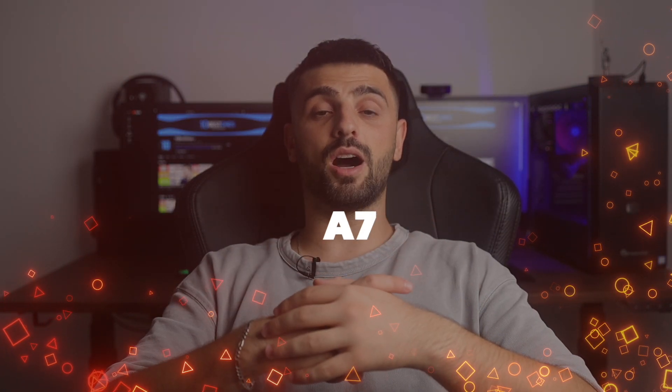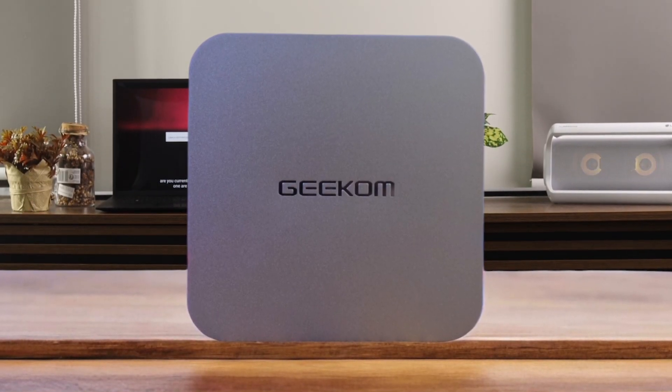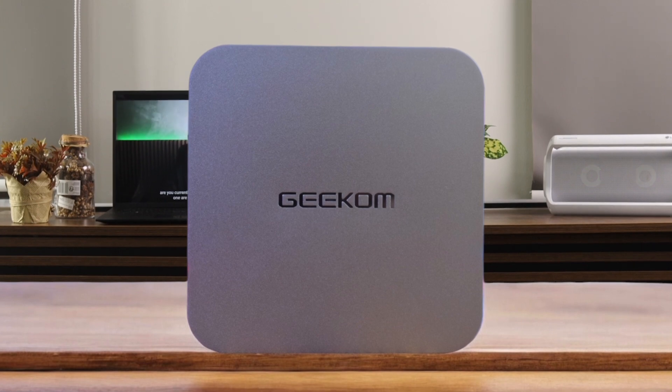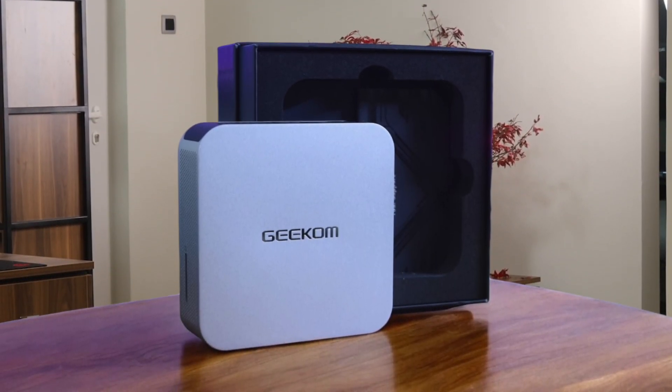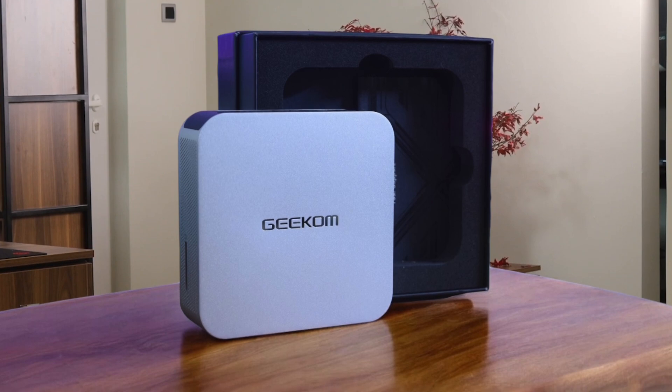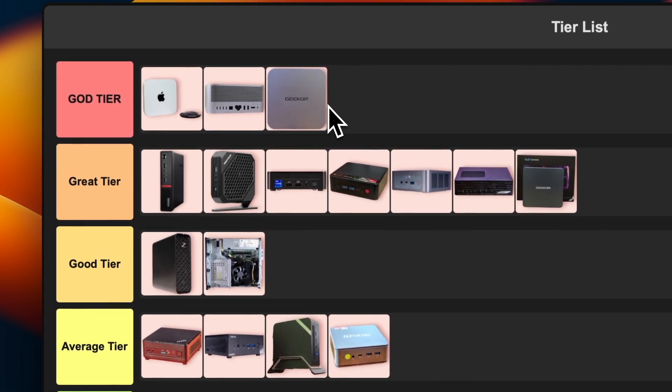Number 16: Geekom A7. The Geekom A7 is a serious contender. This mini PC is rocking an AMD Ryzen 9 7940HS, which is no joke. It's got enough power to handle pretty much anything you throw at it, from video editing to some serious gaming. The best part — it's way more affordable than the Mac Studio, but still packs a serious punch. Sure, it might not have the best brand cachet as Apple, but who cares when you're getting this kind of performance. I'm feeling bold, so I'm putting this one right up there in god tier alongside the Mac Studio.